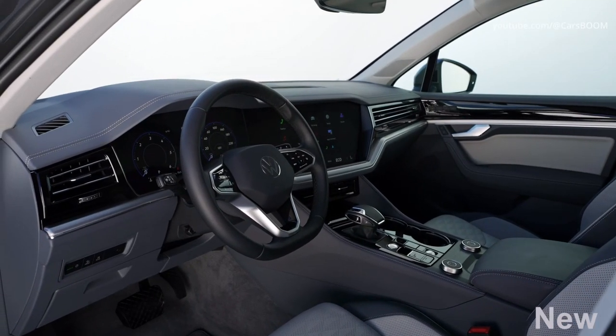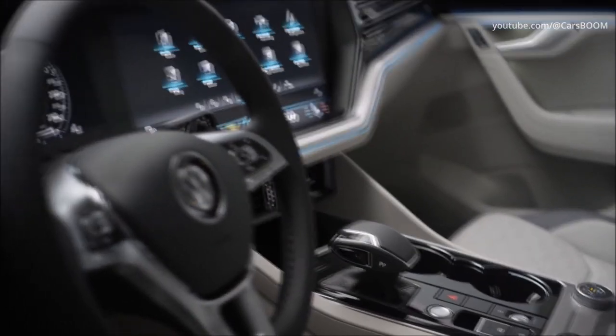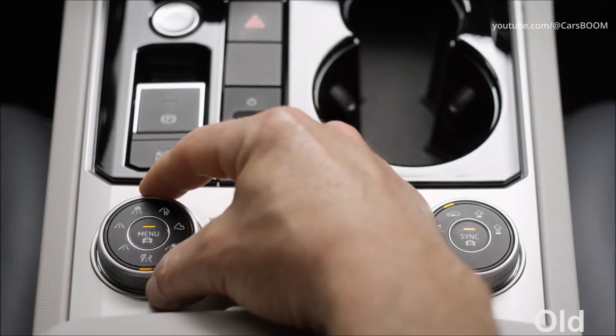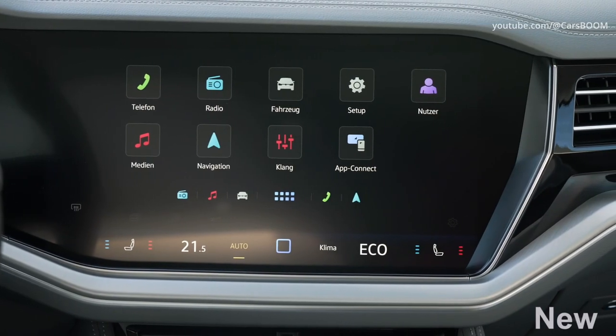A number of changes took place in the interior of the Touareg. The updated VW InnoVision Cockpit combines a 12-inch digital instrument panel and the Discover Pro Max infotainment system with a 15-inch screen. There is navigation, an improved voice assistant, and support for wireless Android Auto and Apple CarPlay.